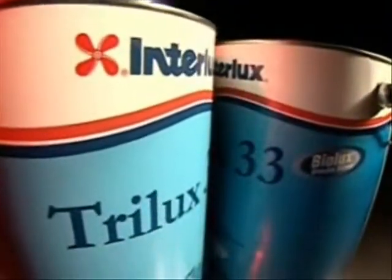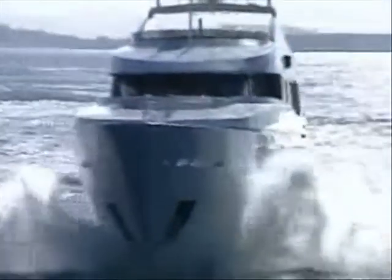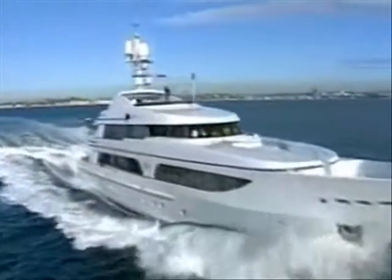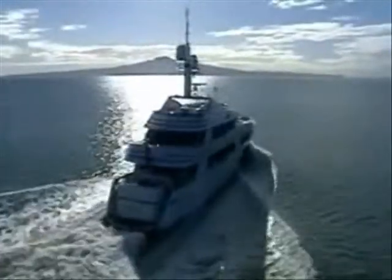Another new anti-fouling from Interlux is Trilux 33. It has been designed especially for use on aluminum, and is formulated with BioLux slime-blocking technology. Trilux 33 is available in white and other bright colors. Best of all, no TBT license is required, and it can be used on all types and sizes of boats.